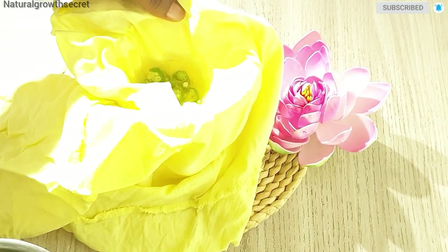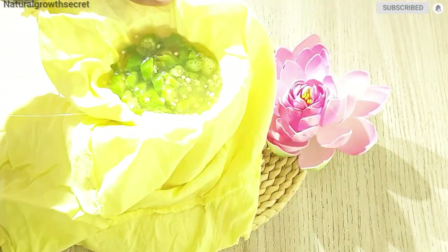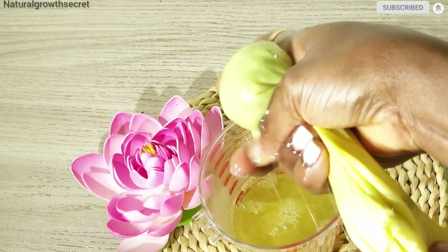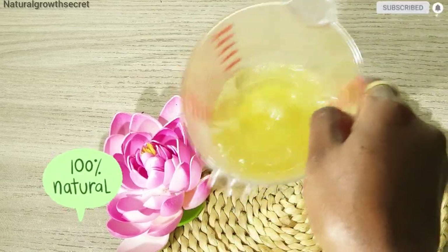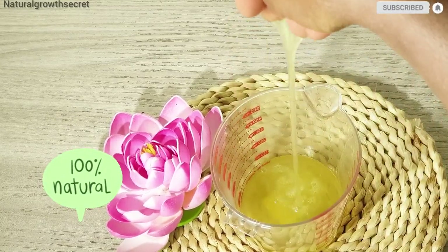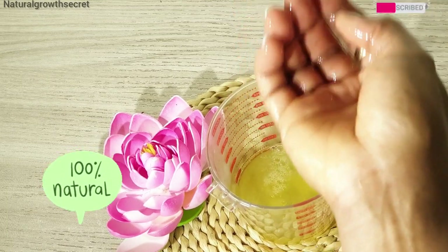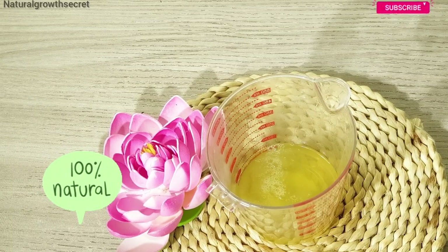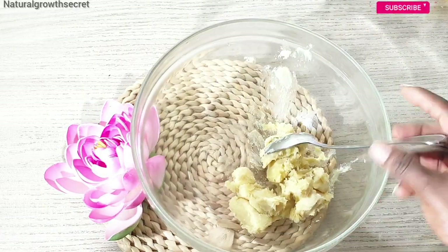Allow your okra juice to cool down before straining it. This okra juice can be used in so many ways — it is super moisturizing to the hair, it promotes hair growth, and stops dryness and breakage. I'm going to be using part of the okra juice as a leave-in moisturizer later. Our infused oil is also cooled down already.